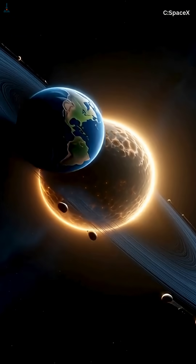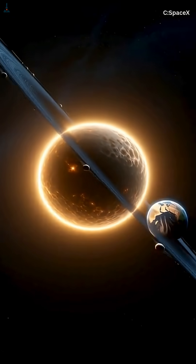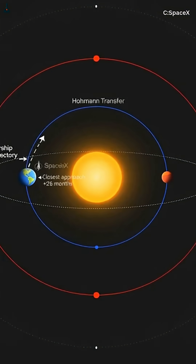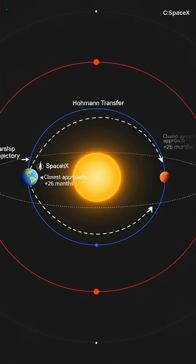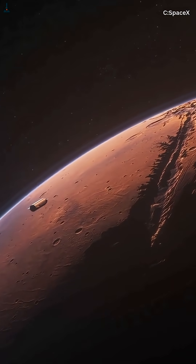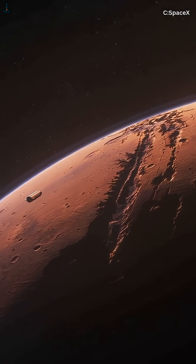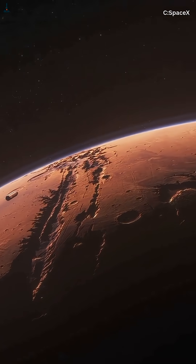Right now, Earth is racing around the sun at about 67,000 miles per hour, and Mars is moving at about 54,000 miles per hour. Both planets are constantly changing position, so if Starship simply launched in the direction Mars appears in the sky today, by the time it got there, months later, Mars would be millions of miles ahead. The whole trick is aiming not where Mars is, but where Mars will be.